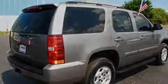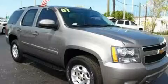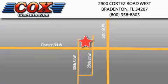This vehicle won't last long at this price. Call and arrange a test drive now. Be sure to take advantage of our first year complimentary basic maintenance on every pre-owned vehicle purchased from Cox Automotive.